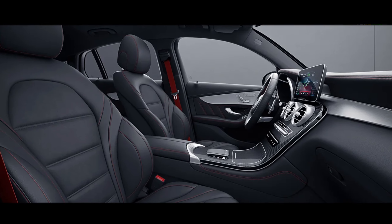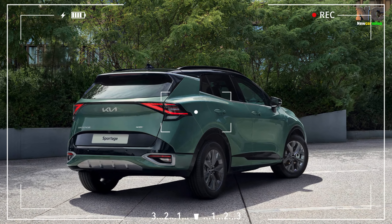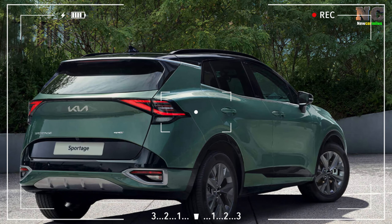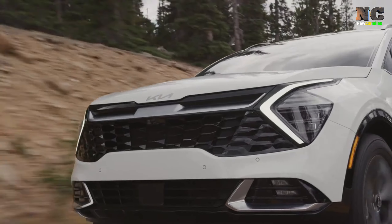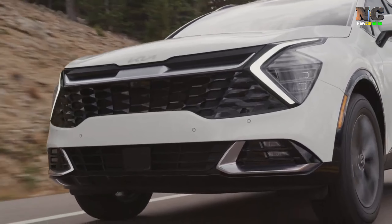What really sets the Sportage apart is its unique design, which makes it stand out from other crossovers. It's worth noting that the Sportage shares many similarities with its corporate sibling, the Hyundai Tucson.